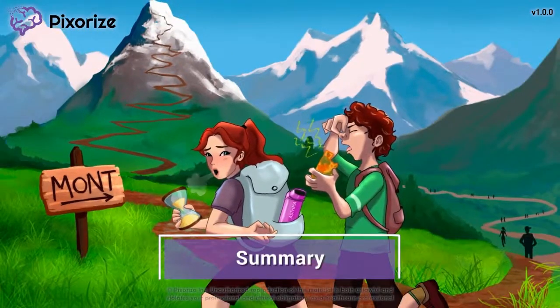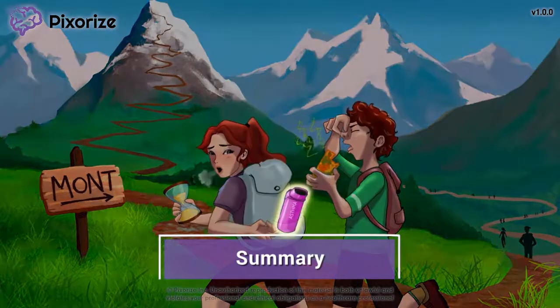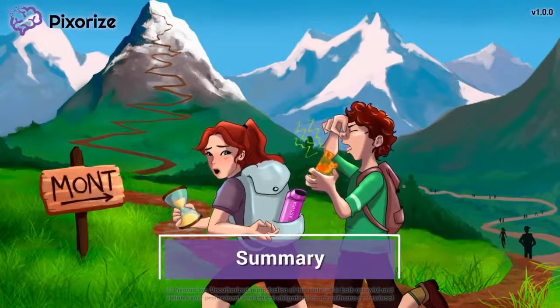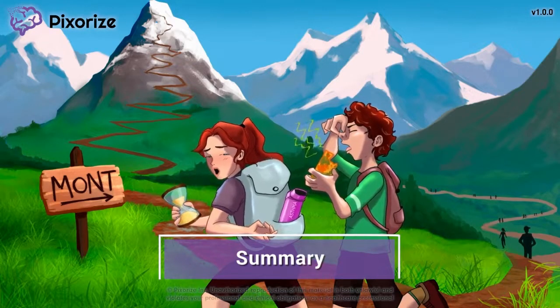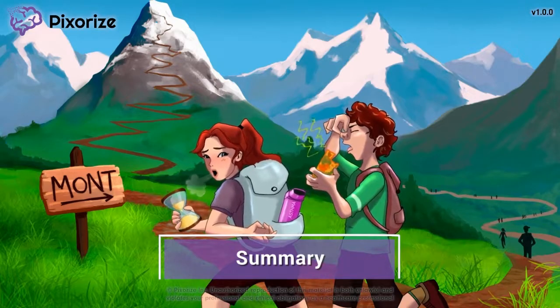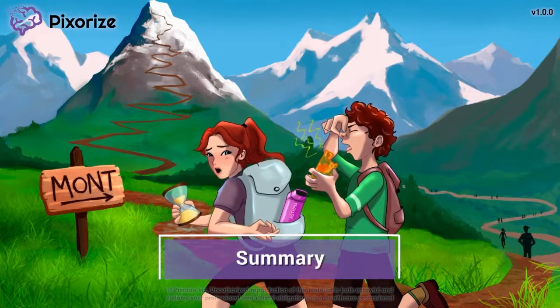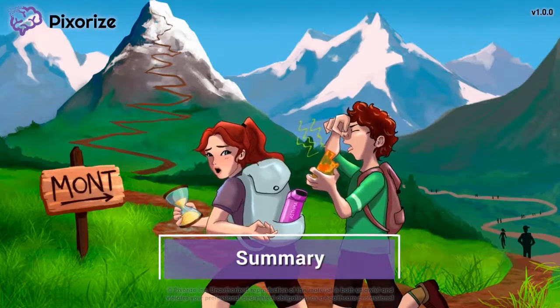Let's recap. Montelucast is a medication used to treat asthma. It is a long-acting drug used as maintenance therapy to prevent asthma attacks from occurring. Due to this long and slow course of action, it is not a rescue medication and should not be taken during an acute asthma attack. Montelucast comes in a tablet form that is either chewed or swallowed — unlike most other asthma medications, it is not inhaled.